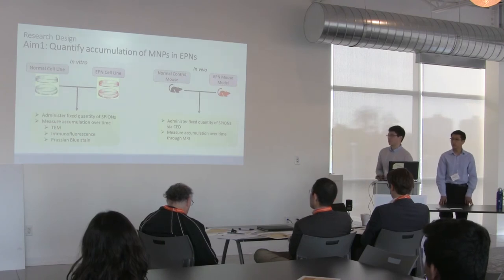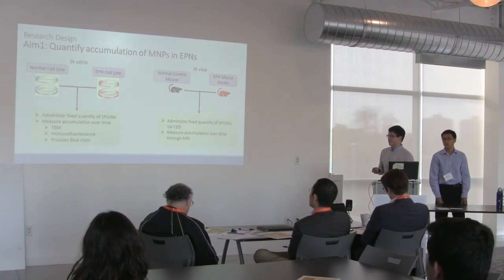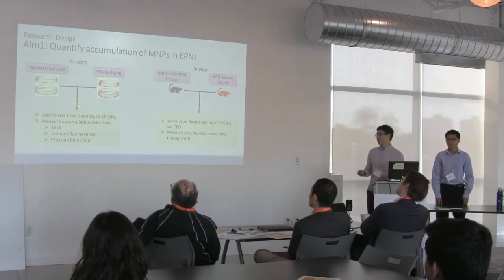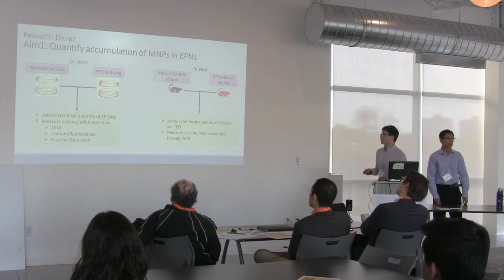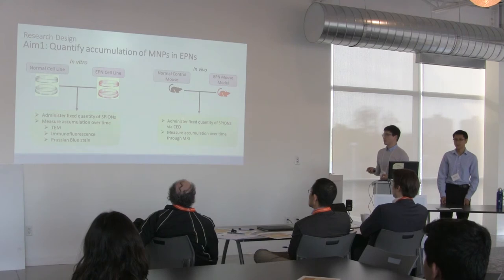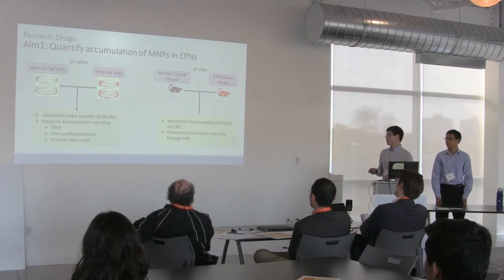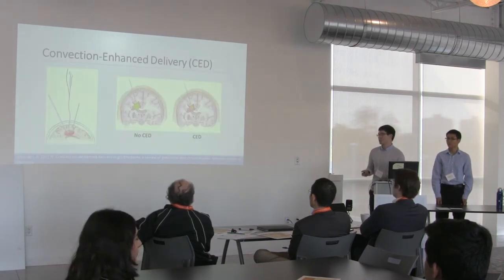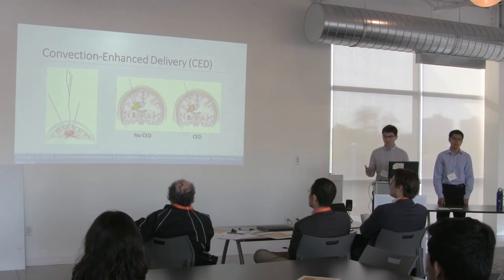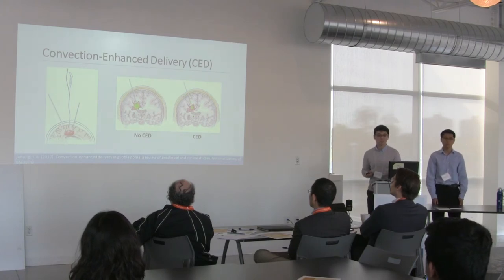Aim one looks at accumulation. We'll start in vitro in cell culture, comparing normal and ependymoma cell lines after administering a fixed quantity of iron nanoparticles. After a fixed amount of time, we'll measure accumulation using several verified techniques. Then we'll move to an in vivo mouse model where we will inject iron nanoparticles directly into the brains of mice using convection-enhanced delivery, and measure accumulation through MRI. Convection-enhanced delivery can reach hard-to-access areas in the brain such as ventricles, using a pressure-based system to deliver therapeutic agents in a concentrated, accurate area.